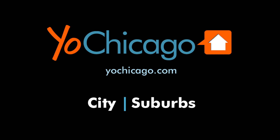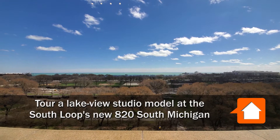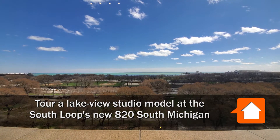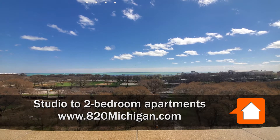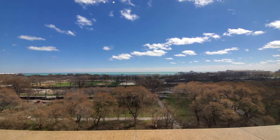This is Joe from YoChicago.com. I'm in the South Loop at the newly renovated 820 South Michigan, looking out on Grant Park — Chicago's front yard, and could be your front yard.